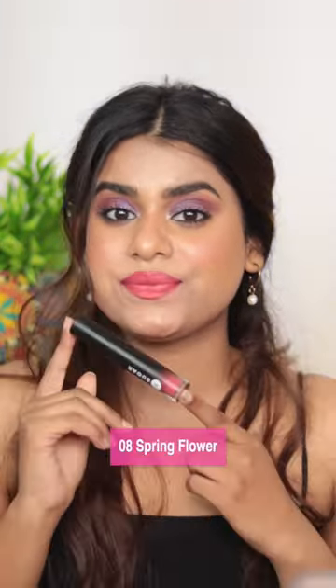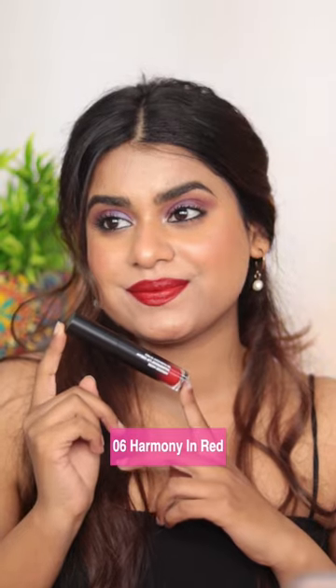My favorite shades have to be Plum Brandy and Red Balloon. Would I recommend these lip crèmes to you? Hell yeah! Do consider checking out these lip crèmes, and also let me know down in the comment section which shade you like the most. I'll see you in my next one — bye!